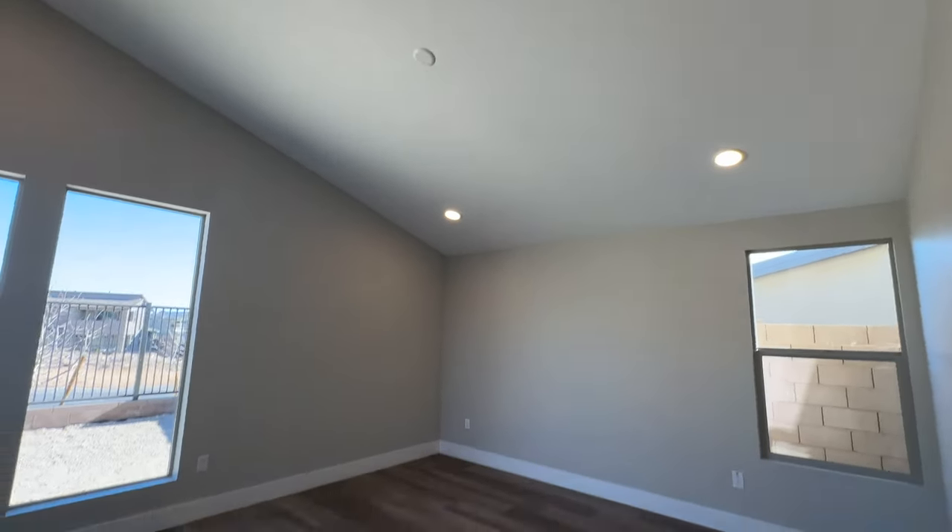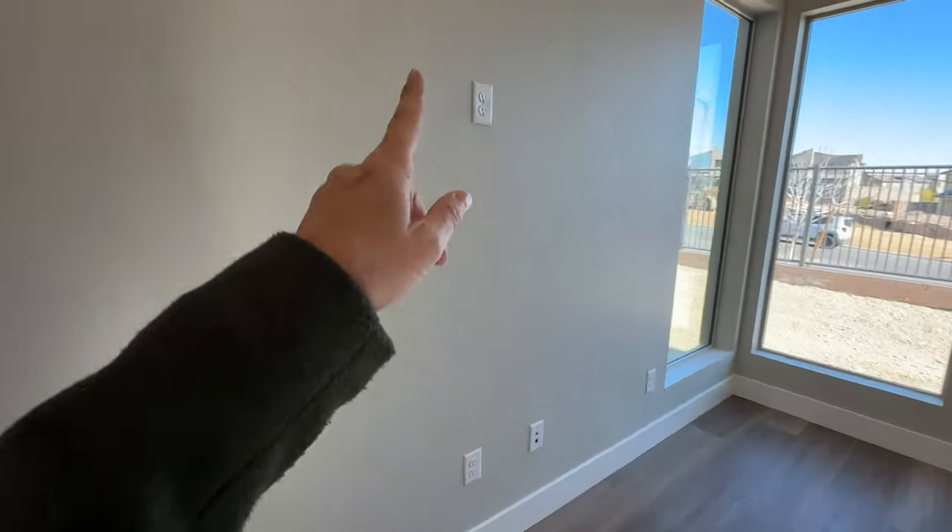This is an added upgraded feature — this little cabinet section right here. They also added extra recessed lighting throughout with the pre-wire for the ceiling fan. They didn't do Smurf tubing in here, but they did put the TV plug right there.